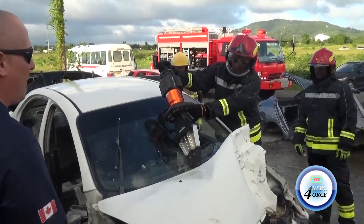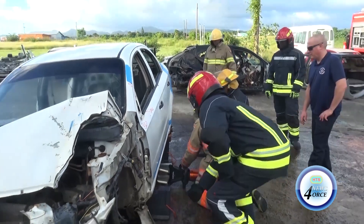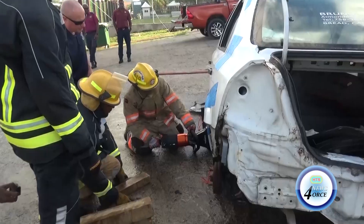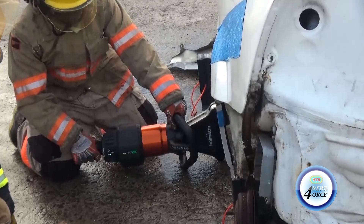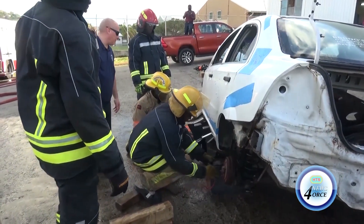Firefighters from across St. Lucia participated in a hands-on training session, learning how to safely respond to accidents involving hybrid vehicles. The training, led by Firefighters Without Borders, focused on a critical aspect of dealing with these increasingly common vehicle battery emergencies.